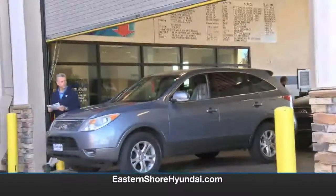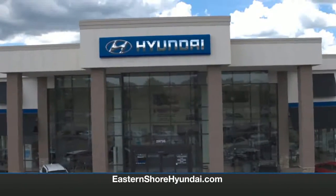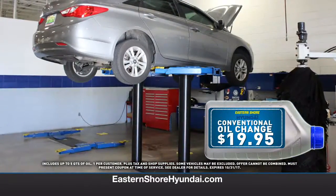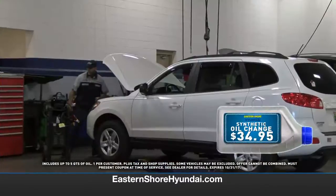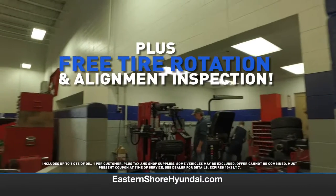Your car takes good care of you, so take great care of it with Sensational Service Specials this month at Eastern Shore Hyundai. Get a conventional oil change for just $19.95 or a synthetic oil change only $34.95. Both come with a free tire rotation and alignment inspection.